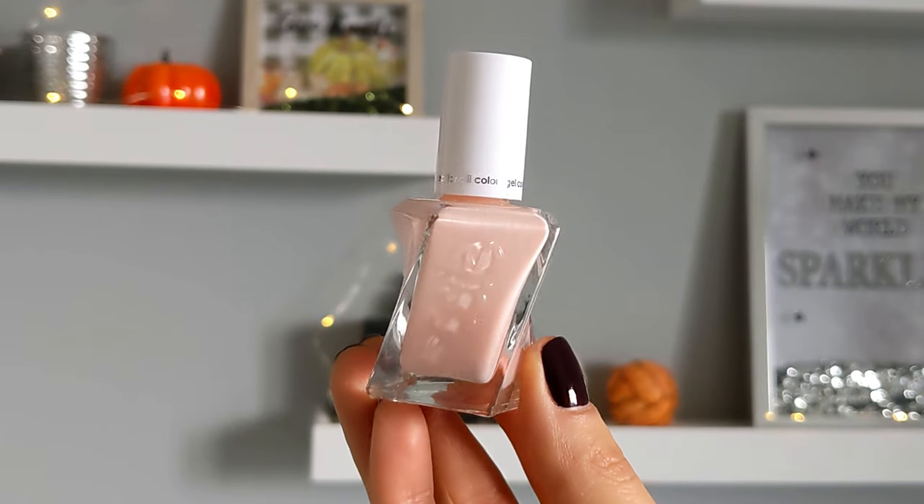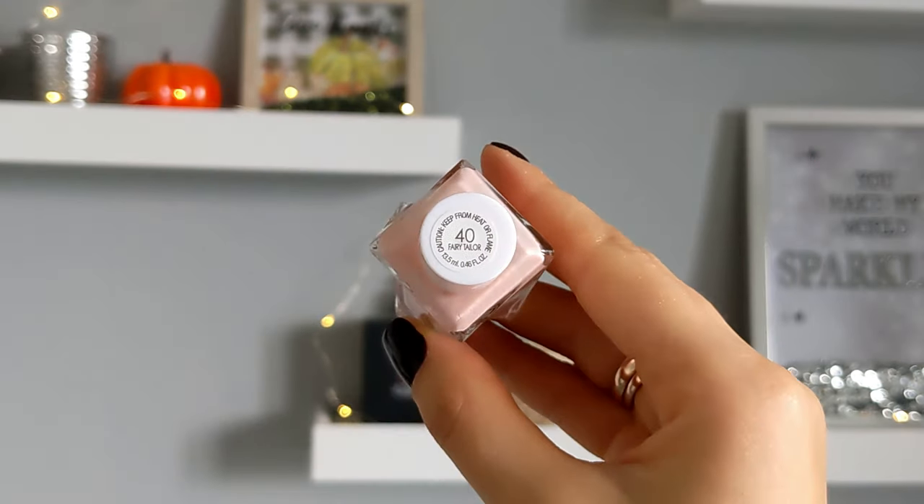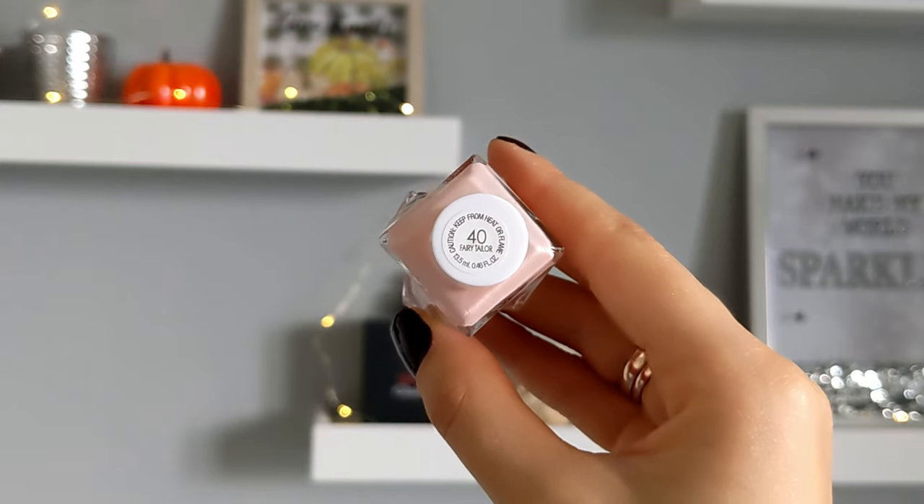And the last one is from the Gel Couture Collection. For more coverage I like to apply three coats of this nail polish.